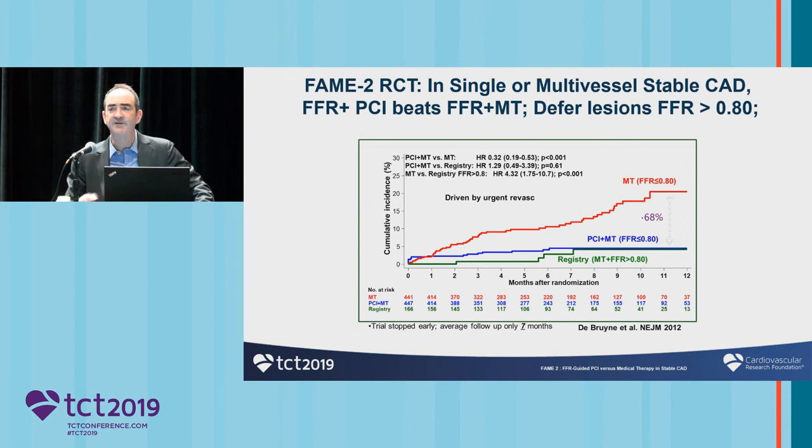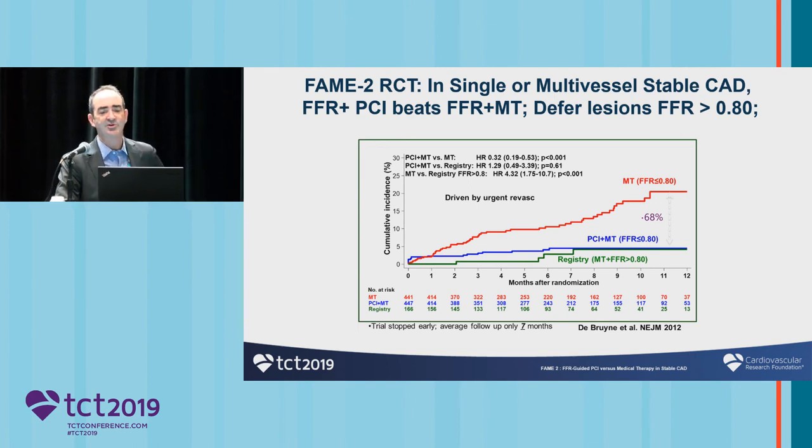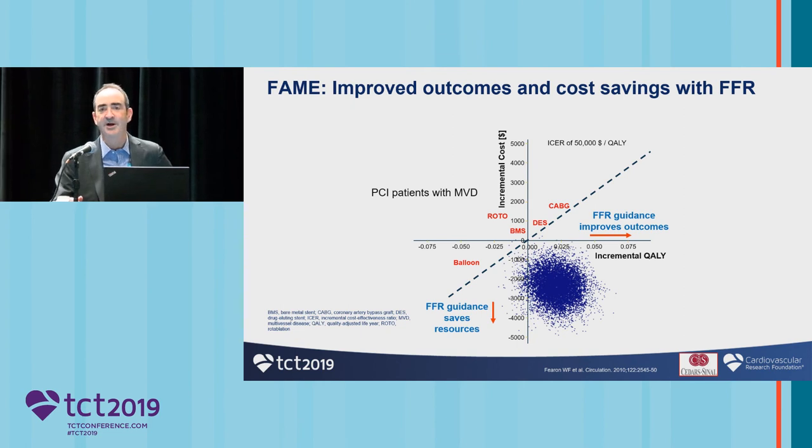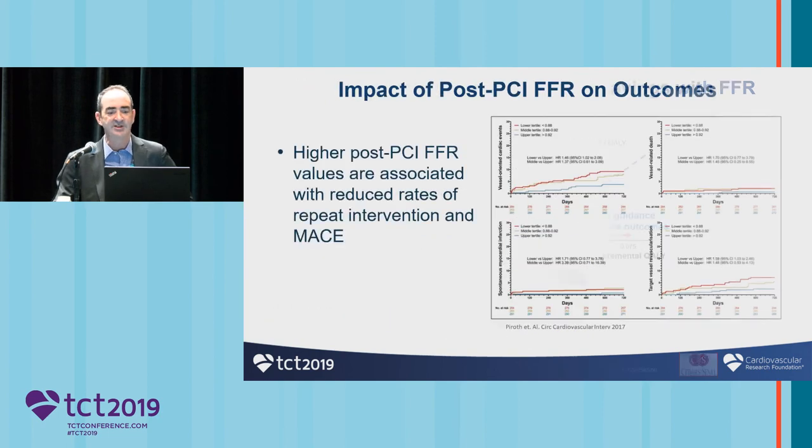It wasn't just in FAME 1 — in FAME 2, when we did a randomized clinical study looking at single or multi-vessel stable coronary disease, if you used FFR to guide your angioplasty rather than angiographic assessment, patients did dramatically better. This trial was so positive that it was actually discontinued early. And we had the unicorn from FAME: the ability to increase quality and to lower costs is something you don't see in medicine very often. To get that bottom right-hand quadrant is a very rare thing, and it's something we should all be proud of when we do physiologic assessment of our patients.